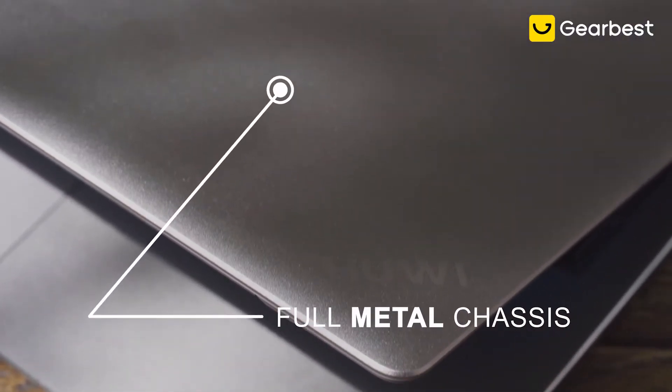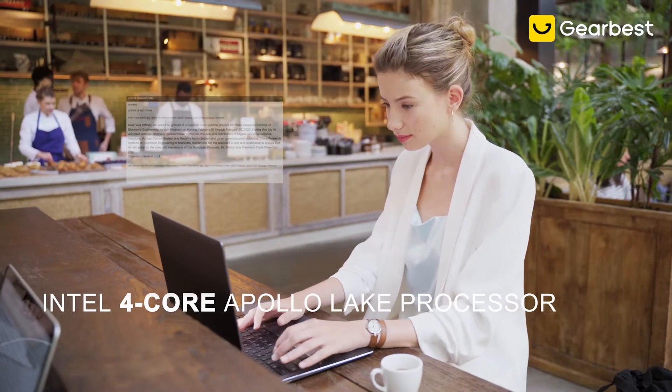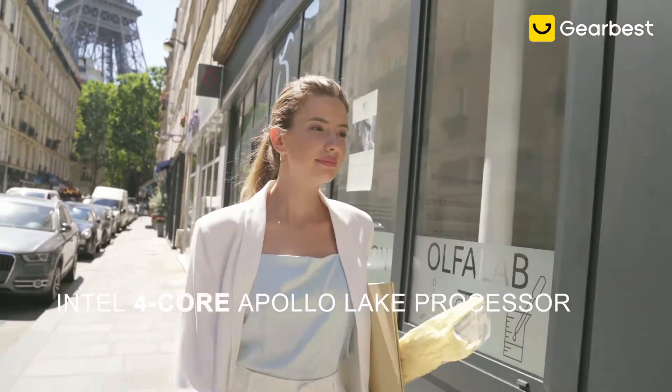Built with a premium aluminium alloy, full-size keyboard with numerical pad, extremely versatile and convenient for any task.